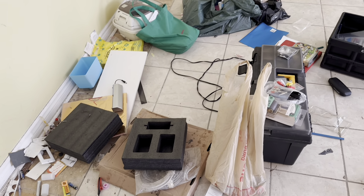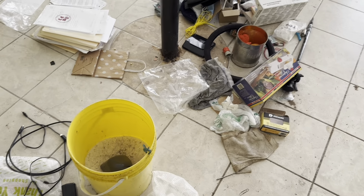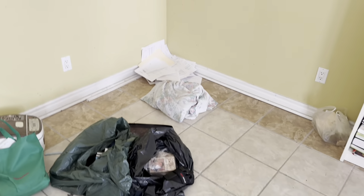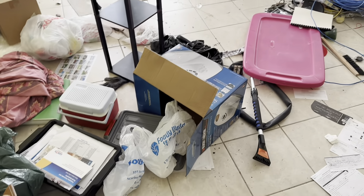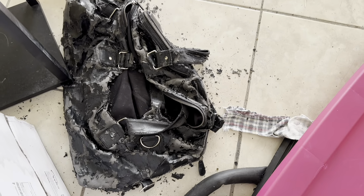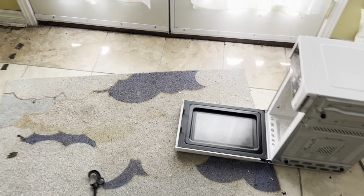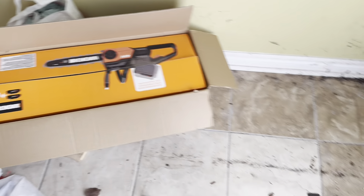A lot of random stuff left behind — stuff they didn't want, or maybe they had to leave in a hurry and were only given a short amount of time to move out. There are some more boxes of stuff here. What I like about these houses is you never know what you're gonna find. Look at all those bags just falling apart. And wow, look at the dust on the walls — this has definitely been vacant for a little bit.